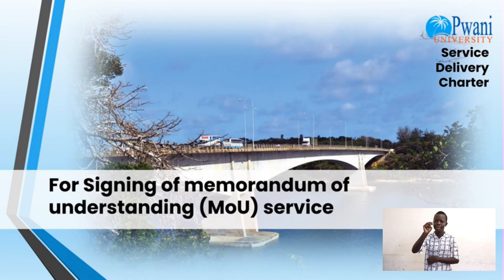For signing of memorandum of understanding service, you are required to have an agreed MOU and a brief on the MOU. The charges are free and the timeline is two weeks upon receipt of an agreed MOU and brief.